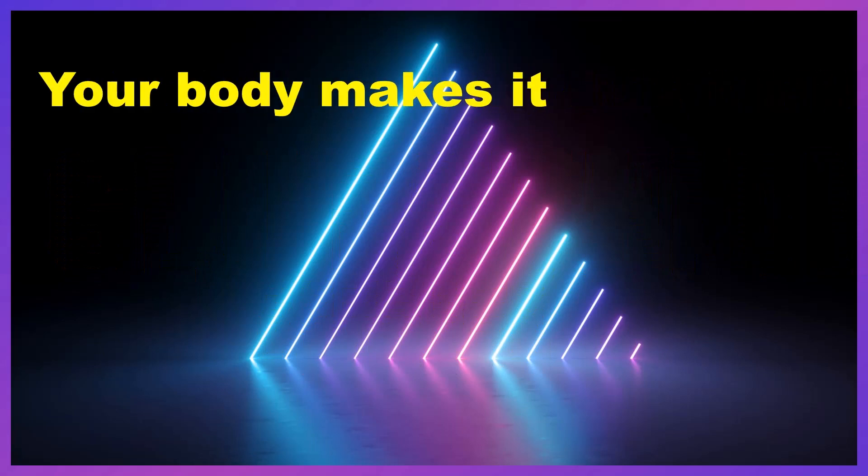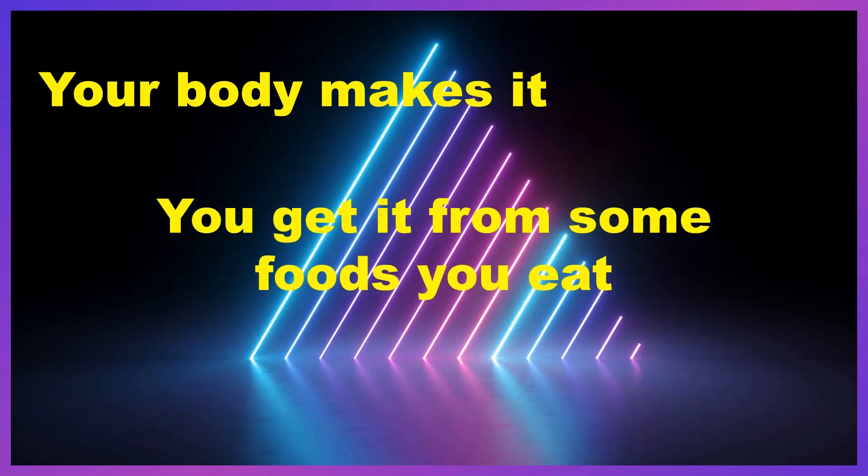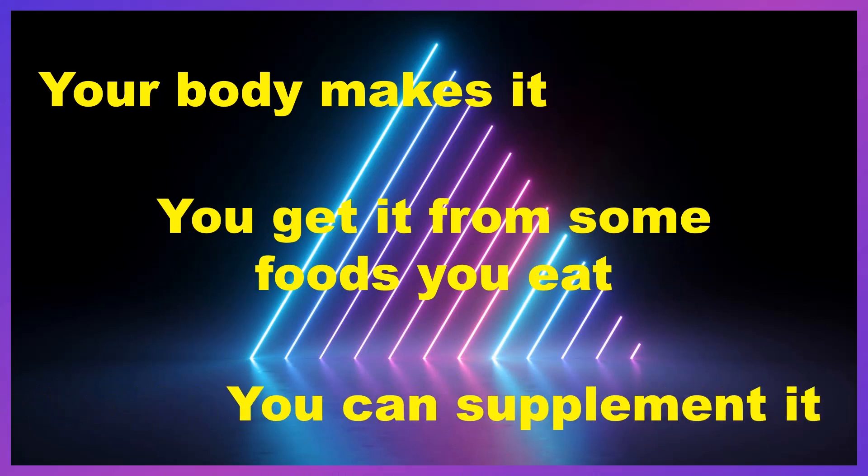First of all, your body makes it, primarily in the liver, but actually in each and every cell. You can also get it from some of the foods you eat — I'm going to talk about that in just a moment. And finally, you can supplement glutathione into your body.